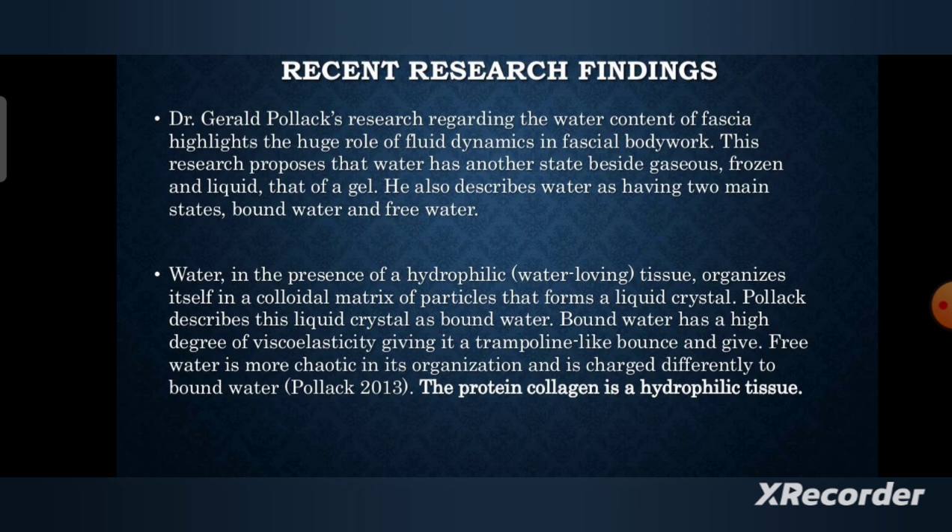In the last presentation we talked about the history of MFR, that is myofascial release, and in this presentation we will discuss about the recent research findings in MFR. So according to Dr. Gerard Pollack's